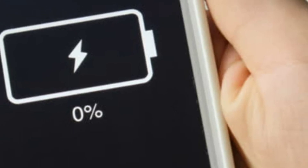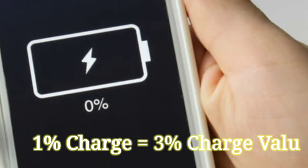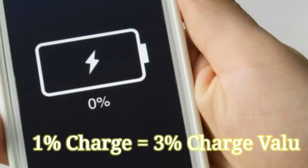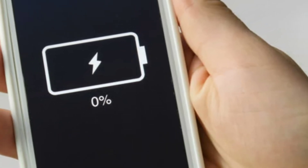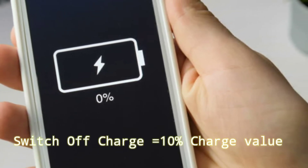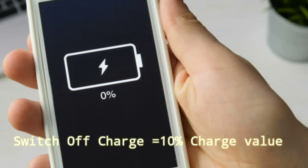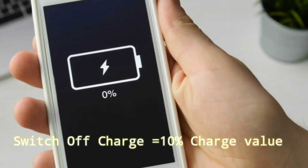The battery has 3 charge. That's why we have to charge our charges.